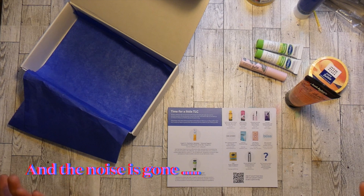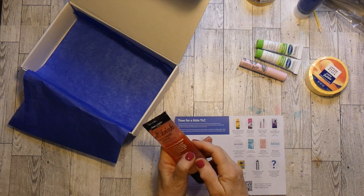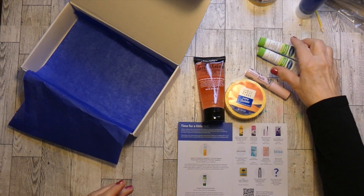Not a bad box for seven dollars and change. I bet this curling gel is full size — it has to be. And this is definitely a full size too. The mascara is great, and the Sephinal.